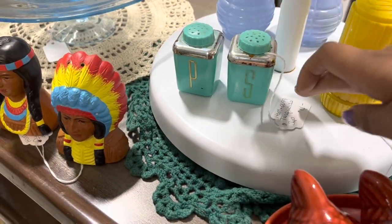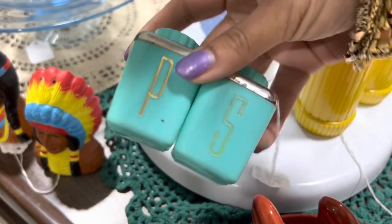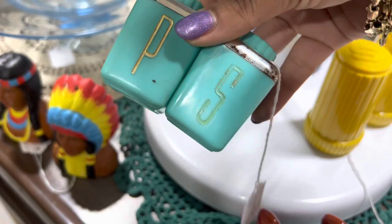This turquoise color is absolute perfection. They're only $4. I don't even care that they have a little bit of wear. I mean, they're like 60, 70 years old. I'm going to go ahead and take them.